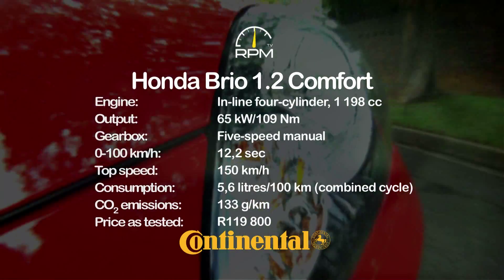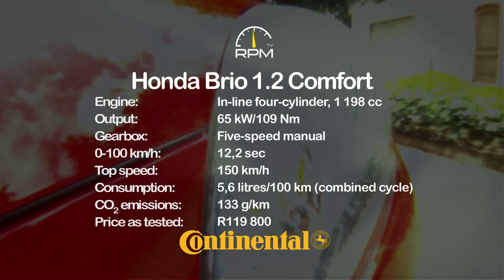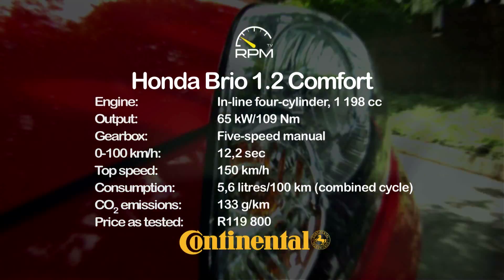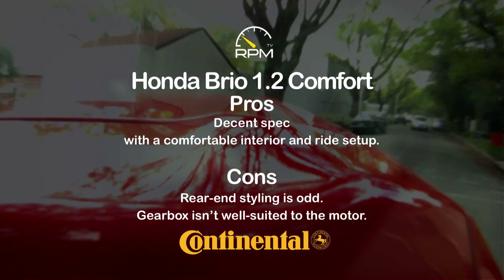The four-cylinder engine provides decent go once the Brio is up to speed, with frugal fuel consumption a further welcome attribute. A well-specced and comfortable interior is this car's strength, but the styling and the gearbox leave a lot to be desired.